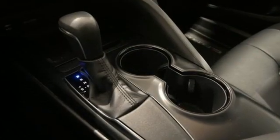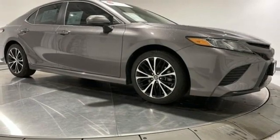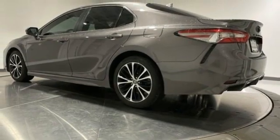Features include smart device navigation, Wi-Fi hotspot, manual tilting steering column, wireless phone connectivity, manual telescoping steering column, inline four-cylinder engine, aluminum wheels, sports suspension, and integrated navigation system.